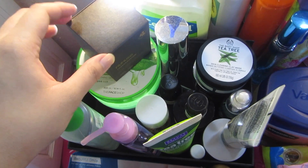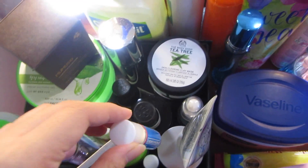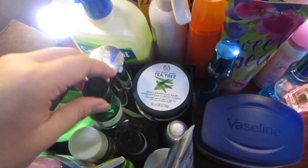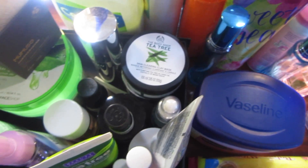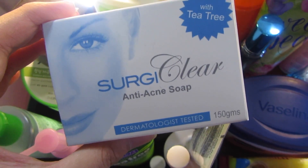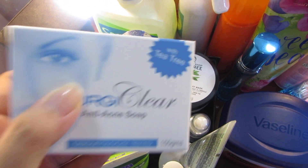For spot treating my acne, I use clindamycin phosphate, which I got from Watson's. It dries out pimples fast — sometimes overnight. I alternate between the T3 oil and the clindamycin — they're interchangeable for me. For my soap, I use the Surgi Clear Anti-Acne Soap from Surgi Light. It was recommended to me by someone at Surgi Light, and it's pretty good. It's drying, and it also contains T3.